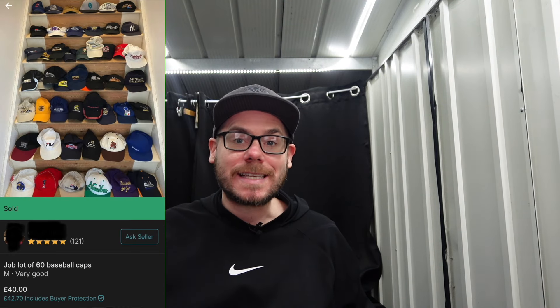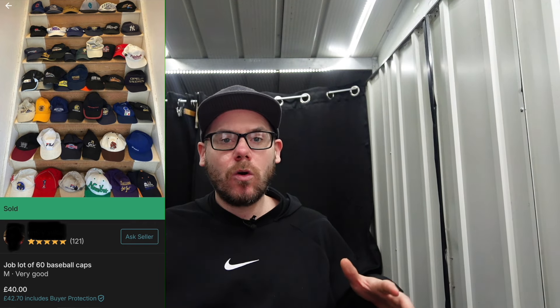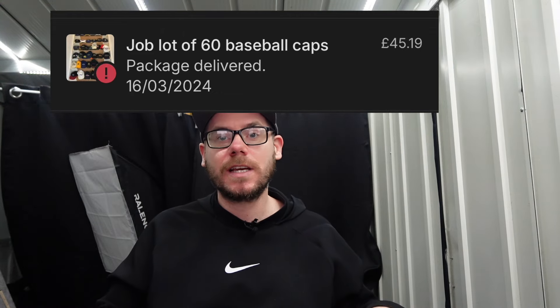At the weekend, I was sniping on Vinted and an advert came up. I'm going to ping the advert up here. It was 60 baseball caps for £40, and all in all I think it was around £45. It just said: job lot of 60 baseball caps.